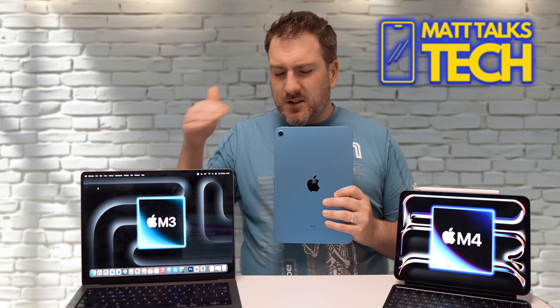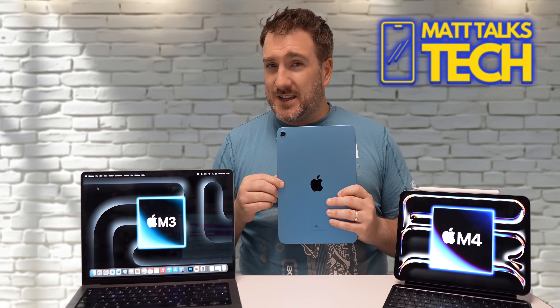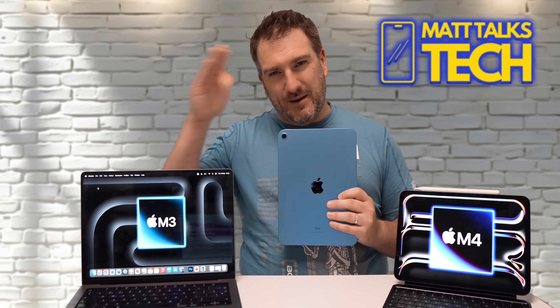What are your thoughts? Which device would you pick? Let me know in the comments below. If you enjoyed this video, please press the like button, and if you want the latest Apple news, reviews, and comparisons, subscribe to this channel and hit the notification bell. Until next time, take care!